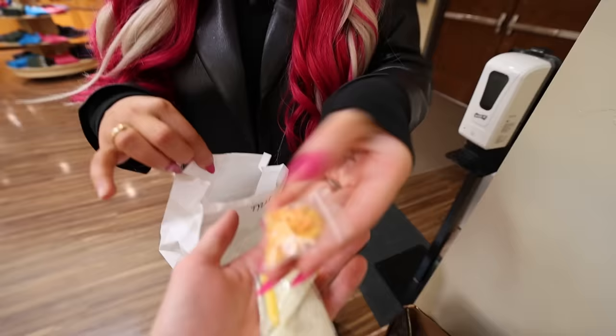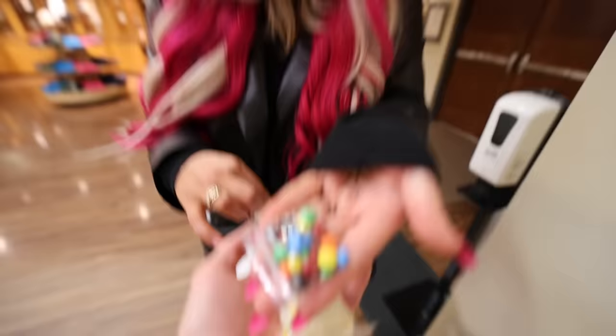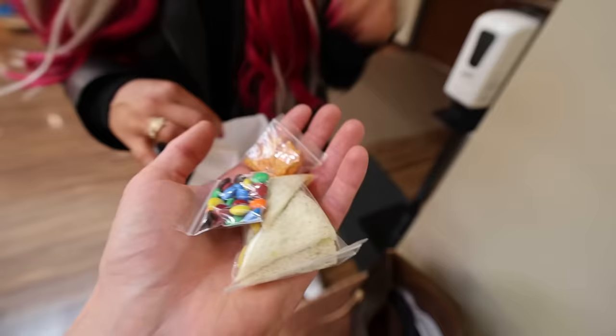Tyler's getting hungry, so we're taking a little lunch break. I packed you a lunch — a mini sandwich. And some Doritos. And you know, a little tree too. I don't think Tyler thinks that this joke is as funny as I do.